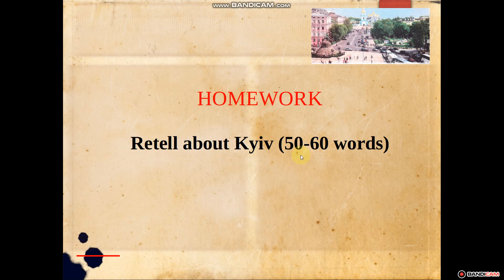Very good. So, your homework will be to retell about Kyiv, about 50–60 words. See you later. Bye.